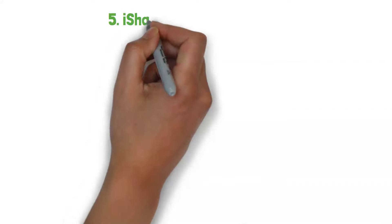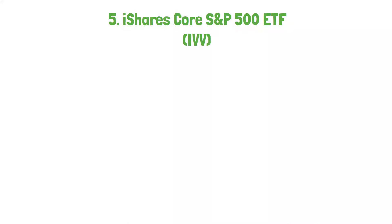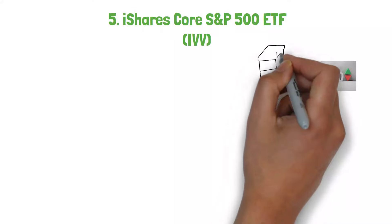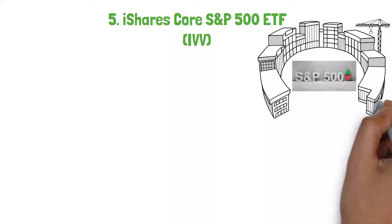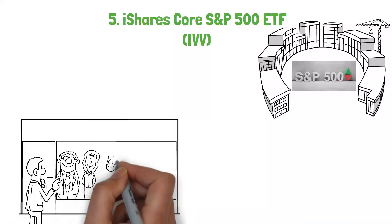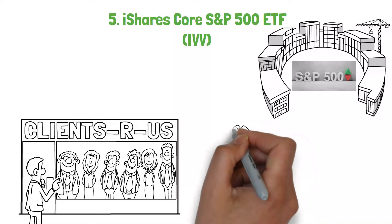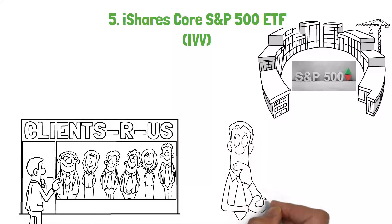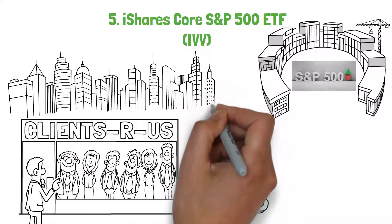Sliding into the fifth spot, we have the iShares Core S&P 500 ETF, IVV. This ETF tracks the S&P 500 index, exposing investors to 500 of the largest U.S. companies, encompassing diverse sectors. It's a popular choice for retirement portfolios due to its blend of growth and stability, reflecting the performance of the U.S. equity market. Imagine Carlos, who is planning for retirement and wants to ensure his portfolio is anchored in solid, well-established companies.